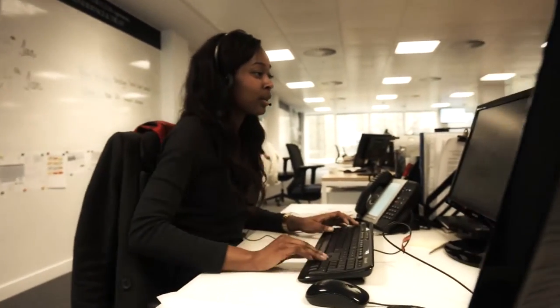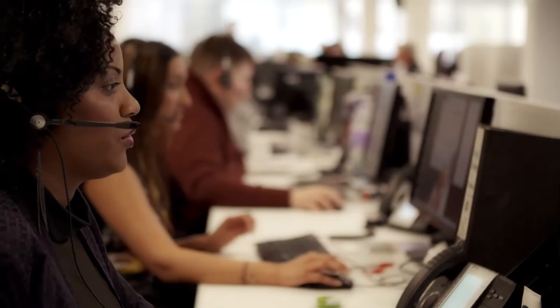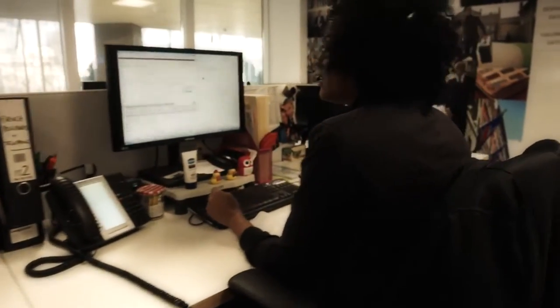Within our contact center we're dealing with over 150,000 contacts per month, and each of those calls can be reduced by providing more information in a more helpful format. The customer doesn't get passed from pillar to post — any customer speaks to one person and they're able to deal with that call quickly and efficiently.